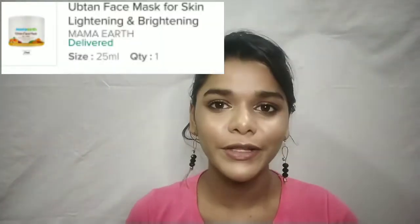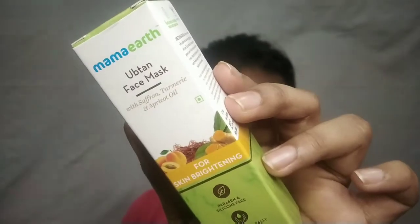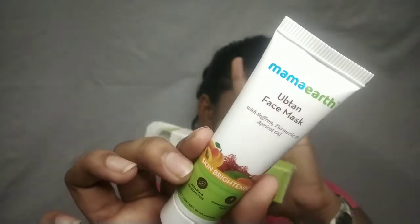The next product is Mama Earth's Ubtan Face Mask. Many people have used this product. This is the Ubtan Face Mask by Mama Earth — it's saffron-based, paraben free. I don't like their face wash, but I'm looking forward to using this face mask. It retails for 99 rupees and you get 25 grams of product. I think I'll use it twice — that should be enough. I'm really liking it. This is my fourth product.